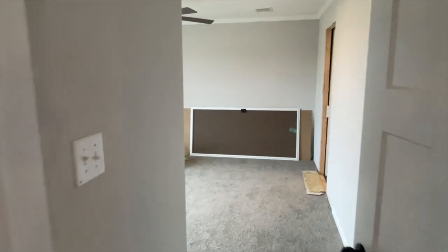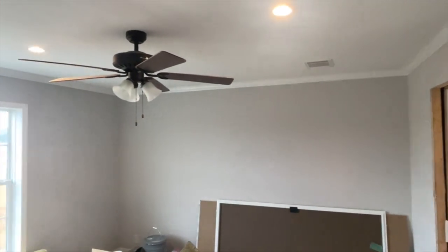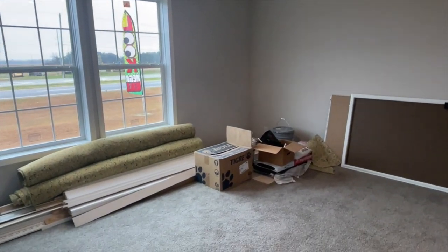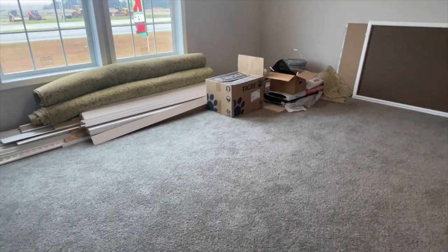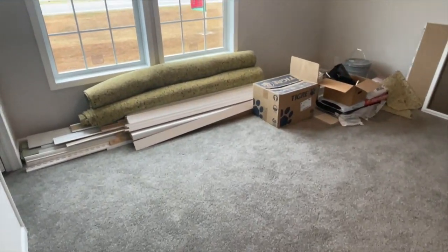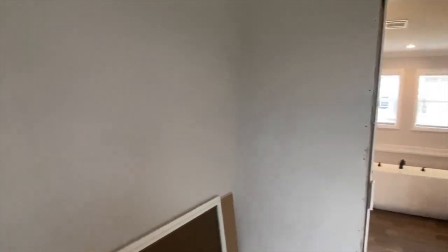Next to the laundry room is the master bedroom. The master bedroom features a ceiling fan, can lights, and as well as the rest of the house, vents in the ceiling. Nice space for your master bedroom — we're going to do a pan around and then we'll take a look at the bathroom and closet.